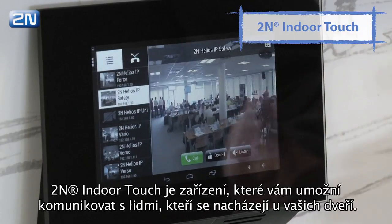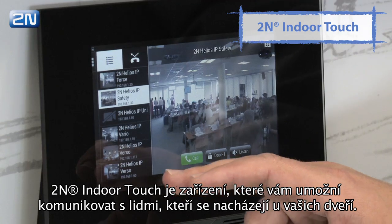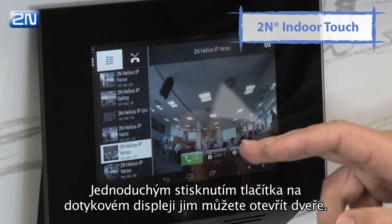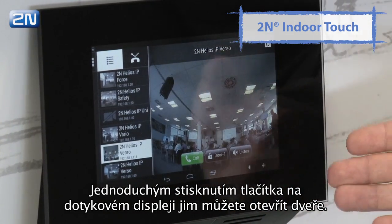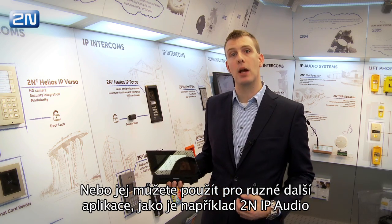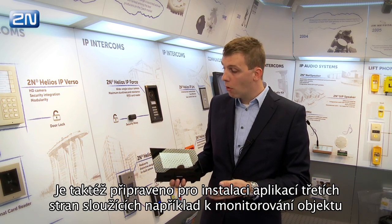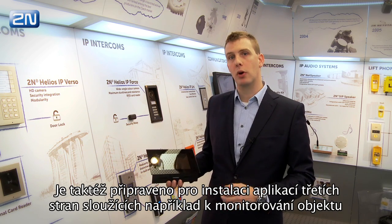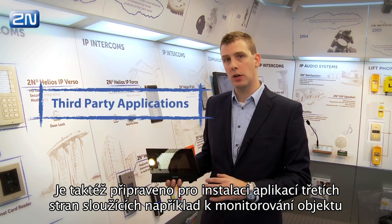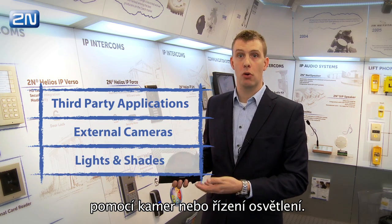2N Indoor Touch is a unit that will allow you to talk to the people at your door. You can simply, by touching the touch screen, open the door for them, or you can use it for different applications — for example, 2N IP Audio to control multi-room audio installations, or it is prepared to install first-party applications to see cameras around your building or to control lights and shades.